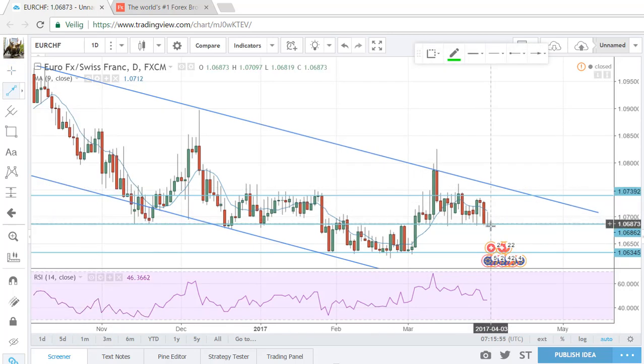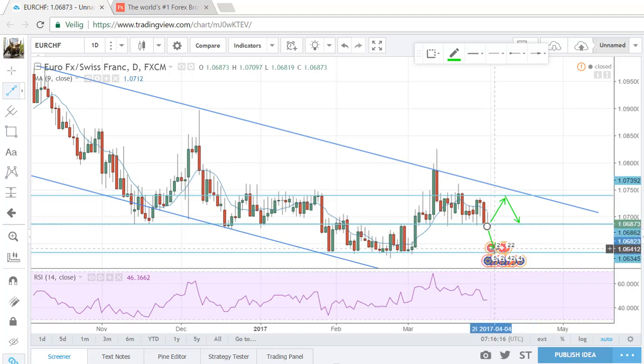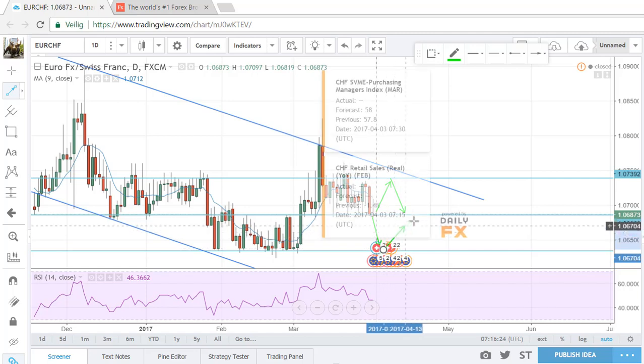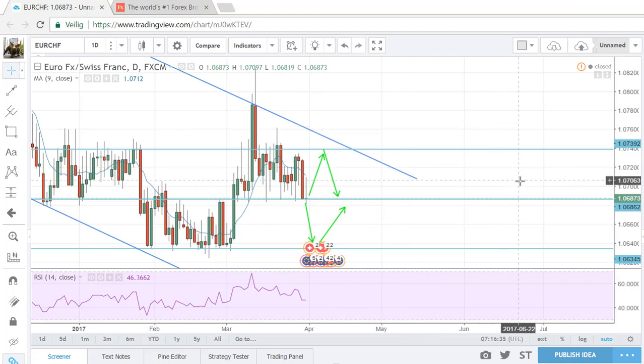Next week: if support holds I'll be going long and taking profits at the top of the range, then going short and taking profits around support again — because we are in this range, and this trendline will provide additional resistance beyond just the horizontal line. If price breaks tonight and moves lower, I think we'll see resistance at the next level and I'll be trading within that new range. That's it for this week — check out my Instagram where I try to post and update you daily on the setups. Happy trading!